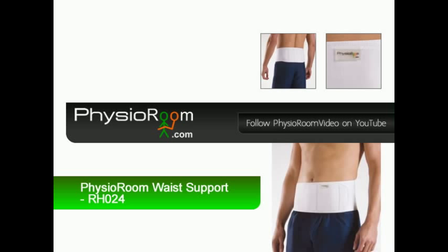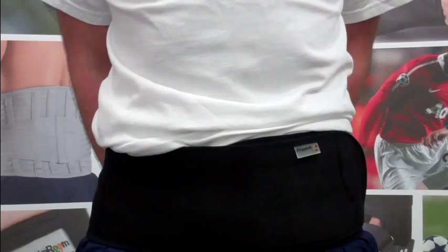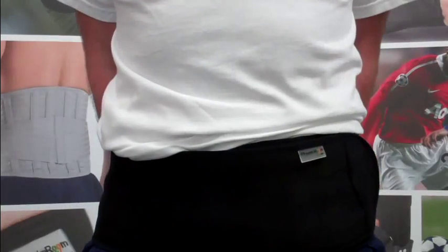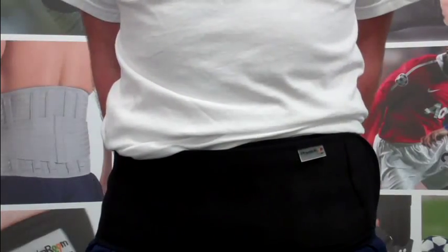The PhysioRoom.com Magnetic Waist Support uses a pair of magnets to treat and prevent sciatica and back pain when sitting or bending.